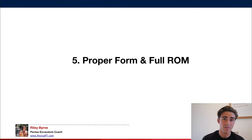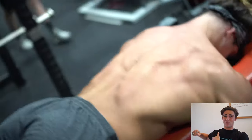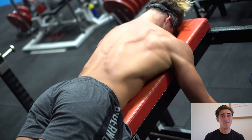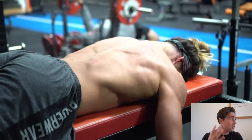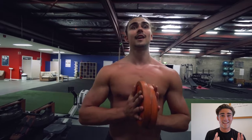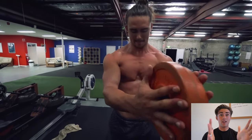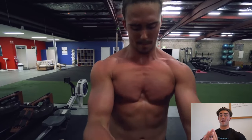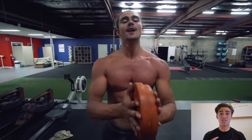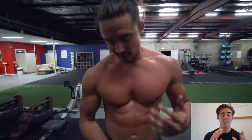Number five is proper form and full range of motion. If you do a dumbbell press with only a half rep, you get far fewer gains compared to going through a full range of motion — all the way down to get the stretch, really recruiting the muscle, increasing time under tension, then back up. Full range of motion optimally stimulates the muscle, and proper form also prevents injury. Number six is mind-to-muscle connection. For example, with the plate squeeze and press, you can do the movement without any connection and feel nothing — but if you squeeze your pecs and engage them throughout the movement, you'll feel it working immediately.